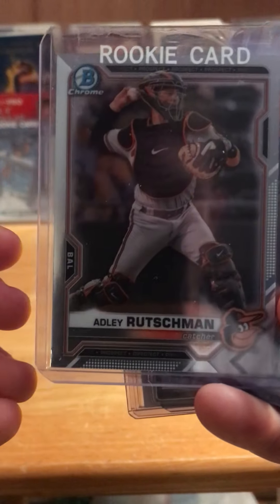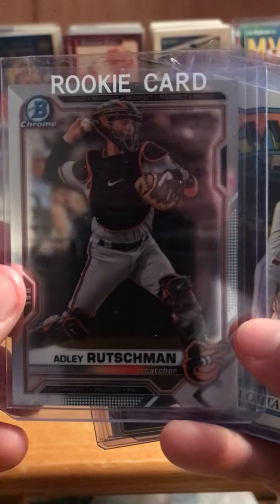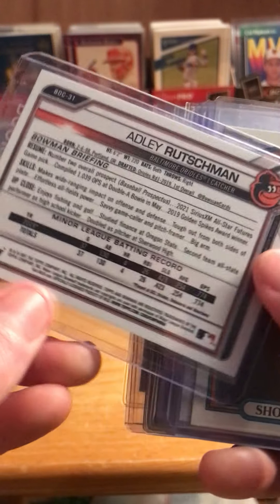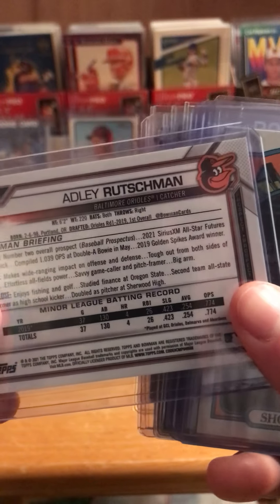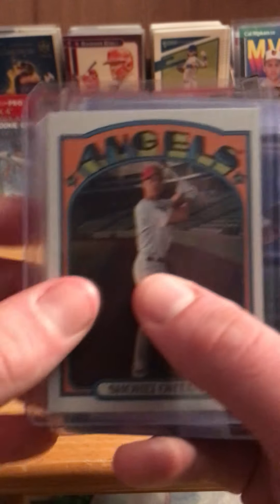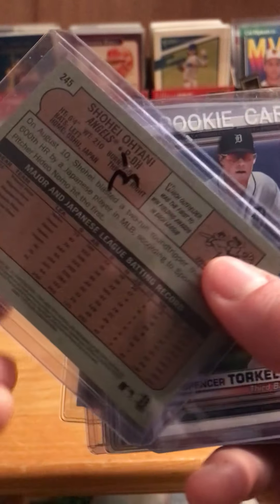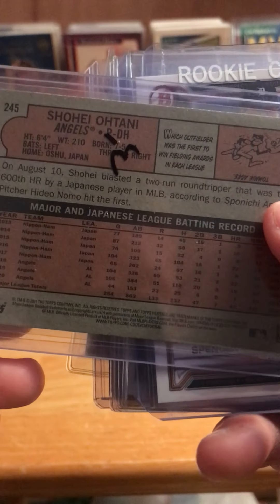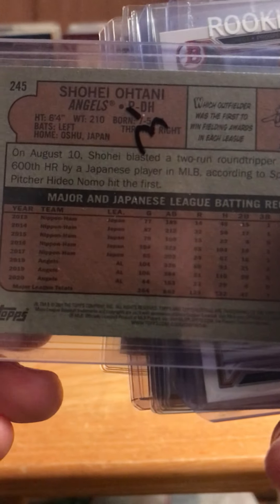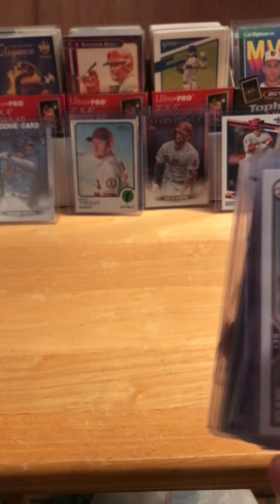Here's another top prospect — Adley Rutschman. I believe I'm saying that right. He is a catcher for the Orioles; I believe he is the number 3 prospect right now on the top 100 prospects. And here's Shohei Ohtani — this is a nice one from last year. It is the Topps Heritage card that shows his Japanese stats. Pretty cool.